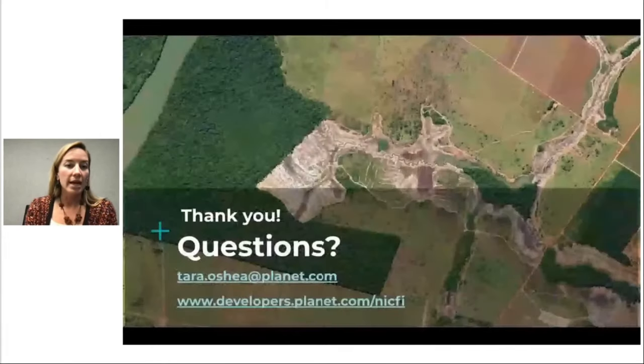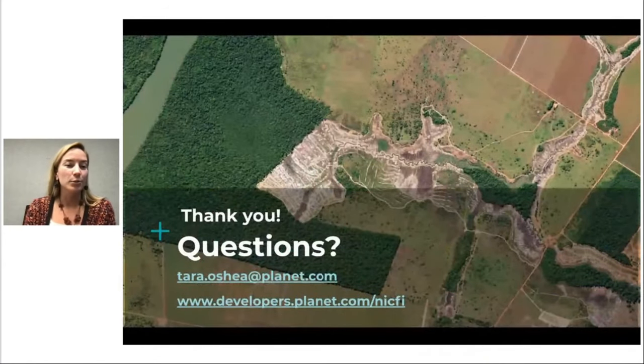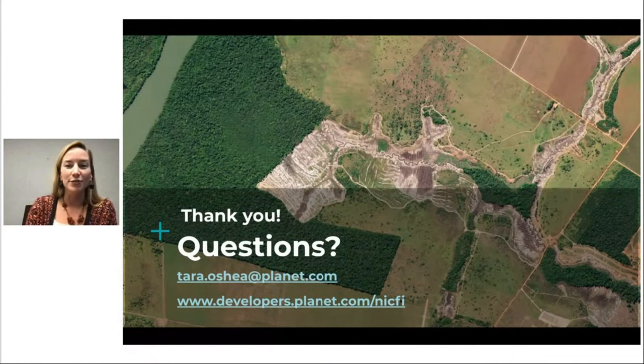We know that this is just the beginning, and we're so excited to see what you, as a user community, continue to do with the combination of this high-resolution monitoring and cloud compute capability made available through this unique public and private partnership within the NICFI data program. Thank you all for your time. I hope that you take some time to ask questions in the chat and join us at planet.com/NICFI. Thank you to the Geo4Good team.